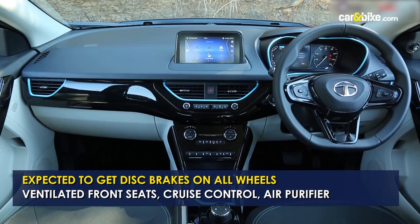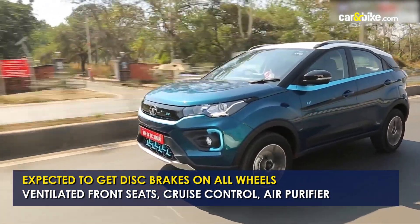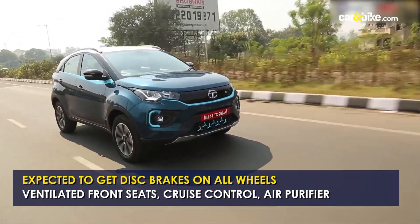Additional features include ventilated front seats, cruise control, and an air purifier. The Nexon EV Max will take on the MG ZS EV and the Hyundai Kona Electric in the segment.